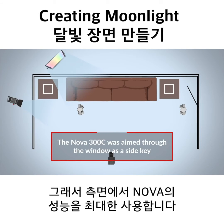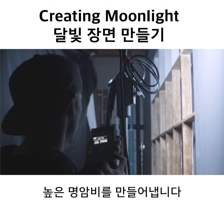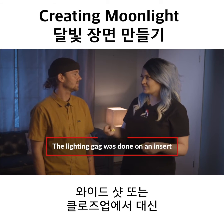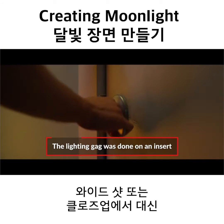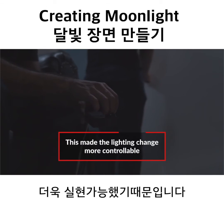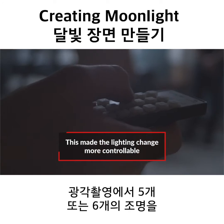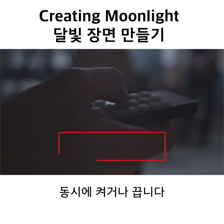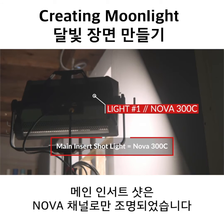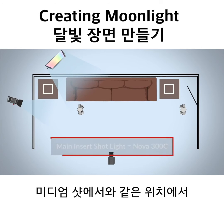We positioned the Nova so it was hitting talent more from the side, giving that high contrast ratio. You did something really cool for the lighting gag — you did it on an insert of his hand instead of in the wide or any of the close-ups. Why did you decide to do it in the insert? Because it was a lot more feasible to do it with one or two lights that way than doing it in the wide shot with five or six lights simultaneously turning on or off. So the insert was lit solely with the Nova panel coming through the curtains, same position as it was on his medium shot.